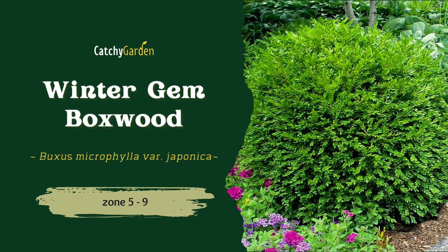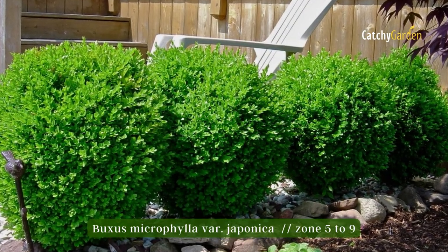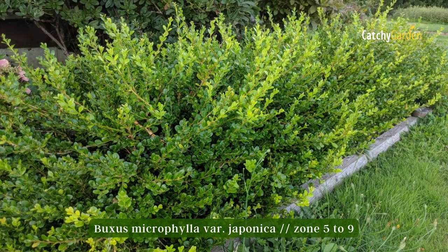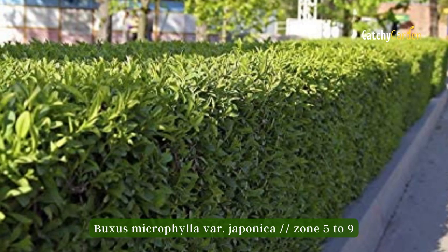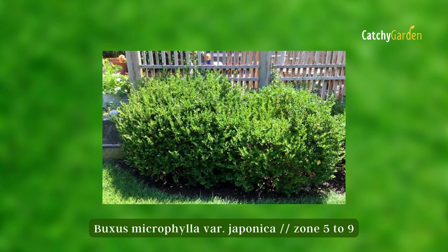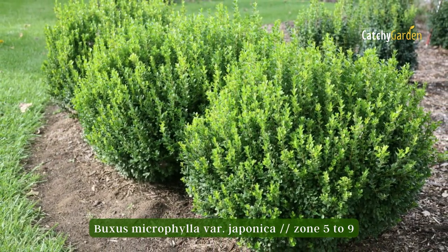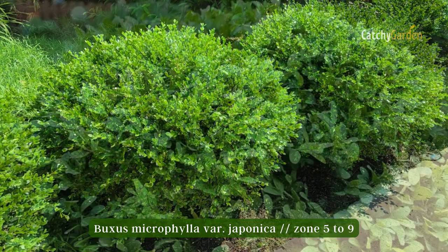Number 5: Winter Gem Boxwood. Winter Gem Boxwood's lustrous dark green foliage pairs beautifully with a well-kept lawn. Naturally reaching heights of 4 to 6 feet both vertically and horizontally, it can be maintained at a height of 2 to 3 feet with some light seasonal pruning. Along with other tiny boxwoods, it is a great plant to use as a border in formal gardens. It grows best in USDA plant hardiness zones 5 through 9.